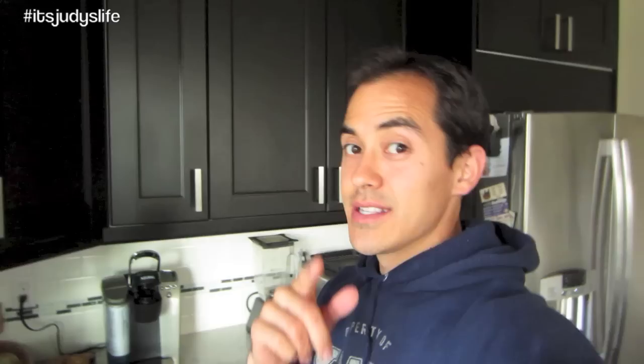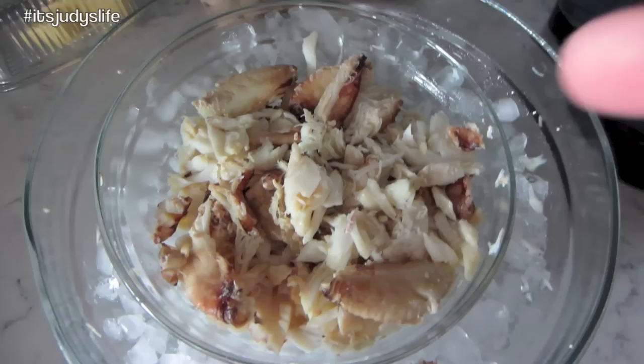Sandra, you came over yesterday and gave me these crabs — thank you so much. This took a whole hour to peel. I'm going to put a little bit of mayonnaise and some filler in there, cut up some French bread, and make crab sandwiches. It's going to be awesome.